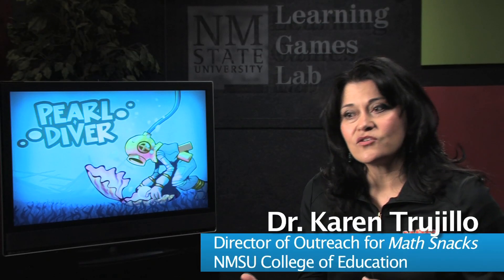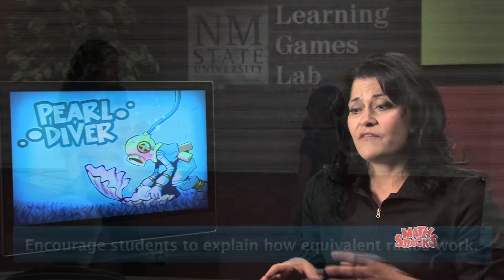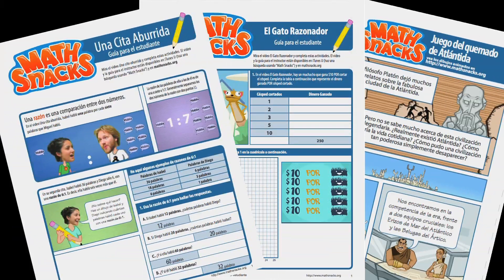We have print guides, teacher guides, lesson plan protocols, learner guides, how-to videos, and all the student materials are available in Spanish.